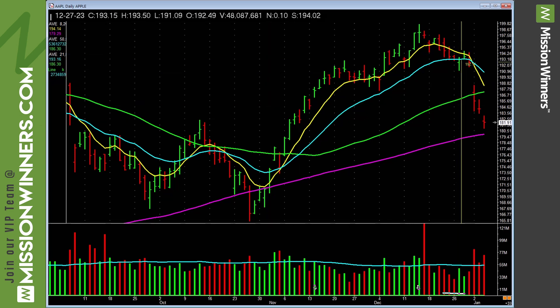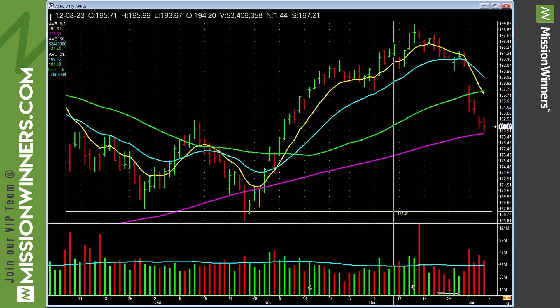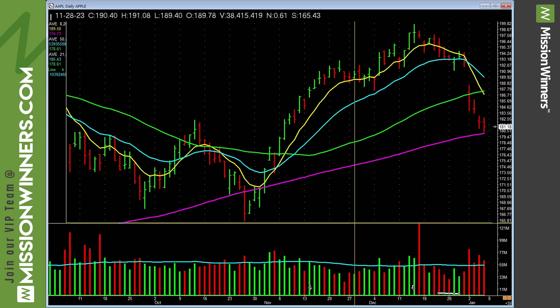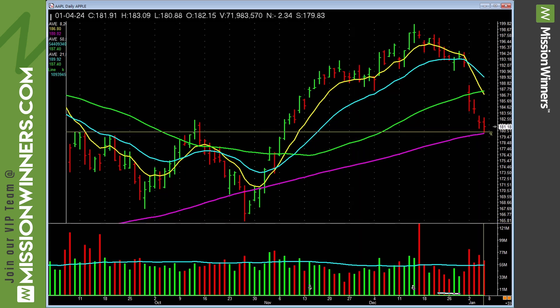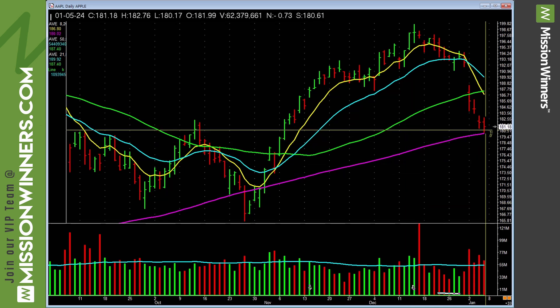Apple is steadily falling — look at the selling volume. It says be cautious, don't buy it here, wait for some power. Don't impose your will on it — I don't know the future. What could we see? If it takes out these highs with volume, perhaps that could be a buy. But you've got to wait until it does.